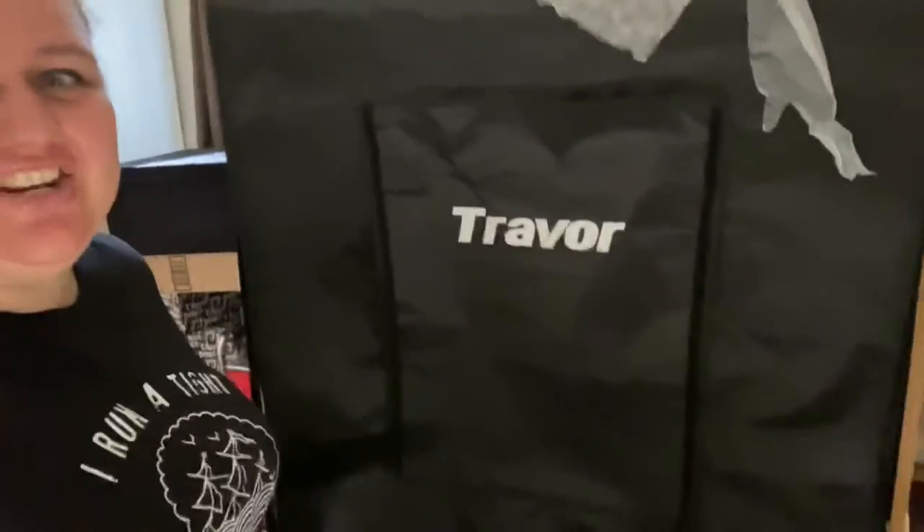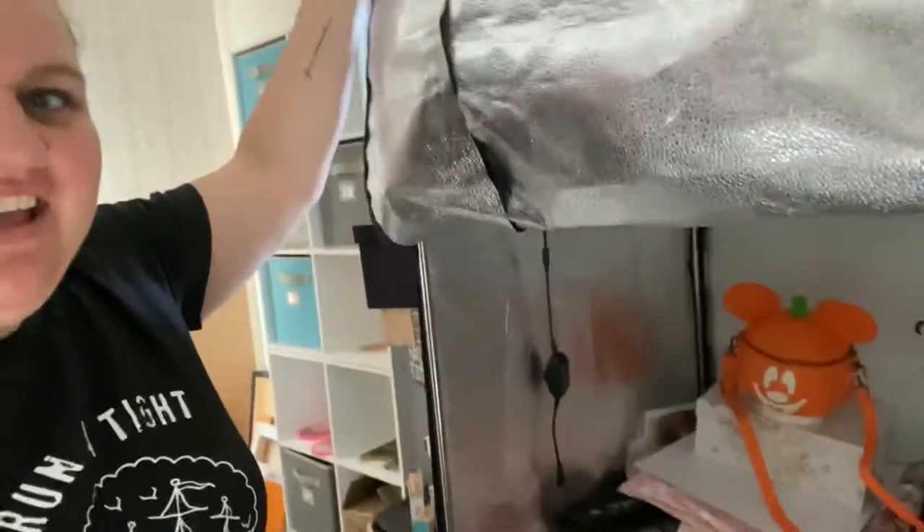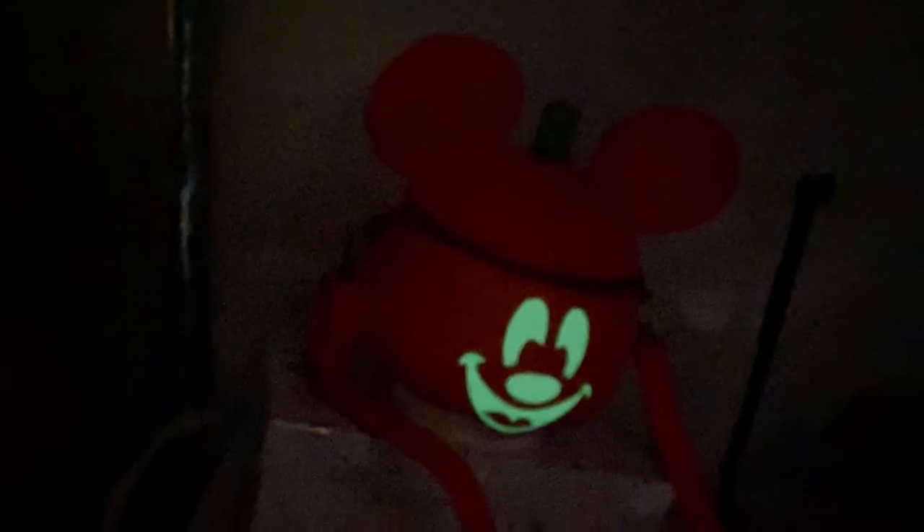Okay, some high-tech behind-the-scenes stuff here. I have this ginormous light box in my office — there's a lot of junk in it, just be forewarned. I put the Mickey bag in there, zipped it closed, stuck my hand through the hole holding the phone, zipped the other side closed, turned the flash off, and took a couple pictures. Here's what it looks like in the dark. That's super fun and super cool.